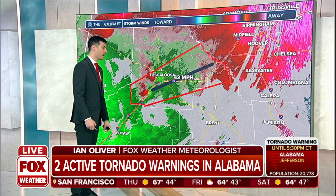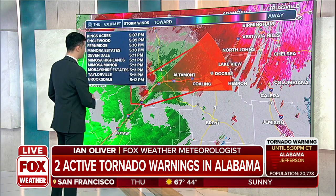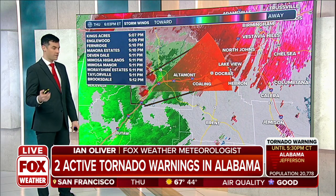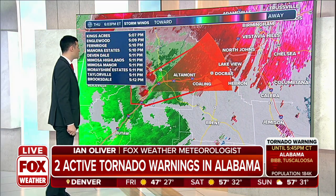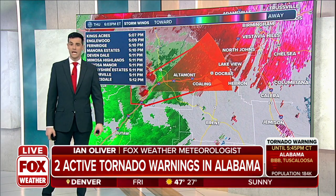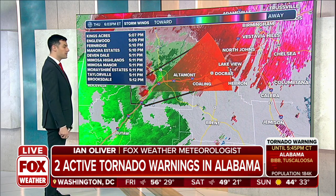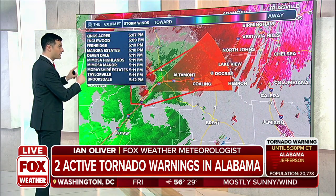That track would take it very close to or right along Interstate 20 as it moves into town — east-northeast, just north of due east. These are some of the communities that are going to be impacted in short order: Kings Acres at 5:07, you've got a few minutes before the rotating and dangerous part of the storm moves through. Inglewood, a couple more minutes after that. Fern Ridge at 5:10, you've got six minutes to get to your safe place — put your tornado plan into effect. Devondale at 5:11, you've got about seven minutes to do so in that area.